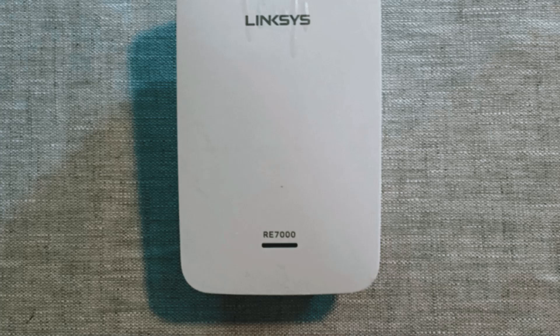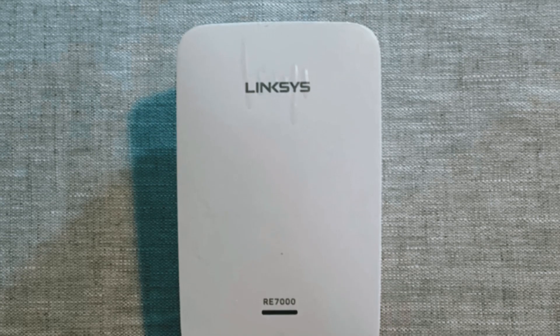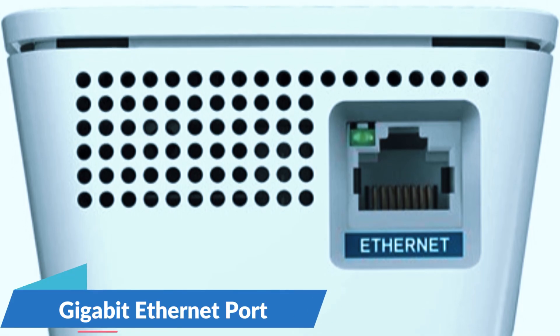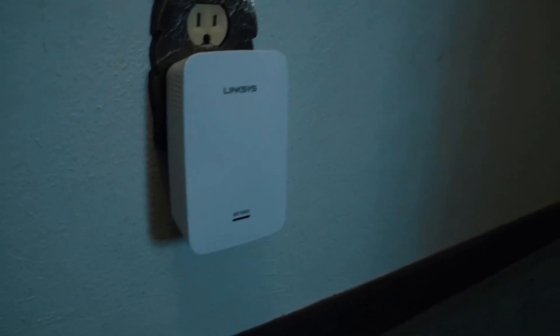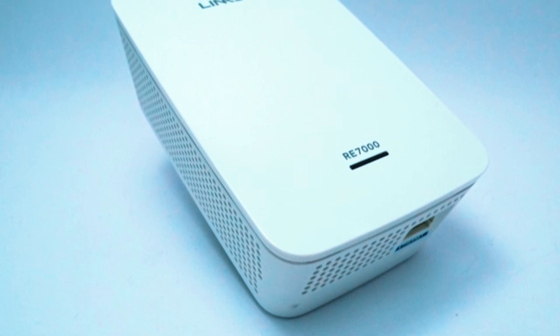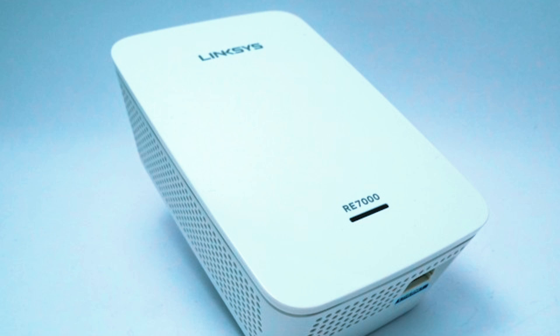Unlike many bulkier outdoor extenders, the Linksys RE7000 features a compact design, making it easy to install in semi-outdoor locations. It also includes a gigabit Ethernet port, allowing you to connect wired devices like gaming consoles, smart TVs, or workstations for an even faster and more stable connection. Its plug-and-play setup makes it accessible for users who want quick and hassle-free installation without complex configurations. However, the RE7000 is not fully weatherproof, which means it's not the best choice for exposed outdoor areas. While it works exceptionally well in covered spaces such as enclosed patios, garages, or workshops, it won't withstand rain or extreme weather conditions.